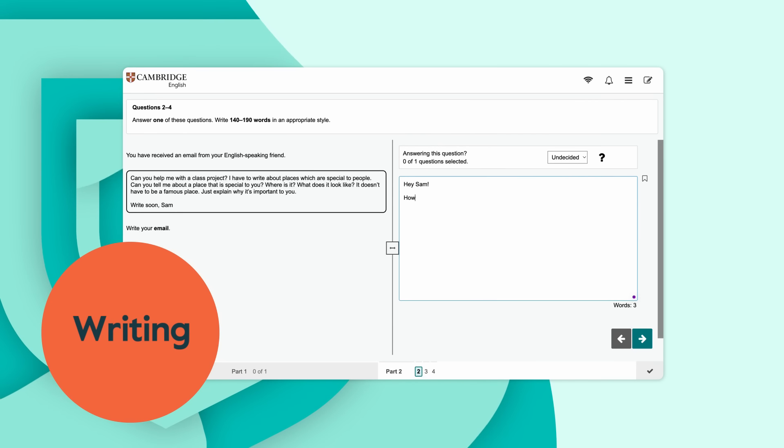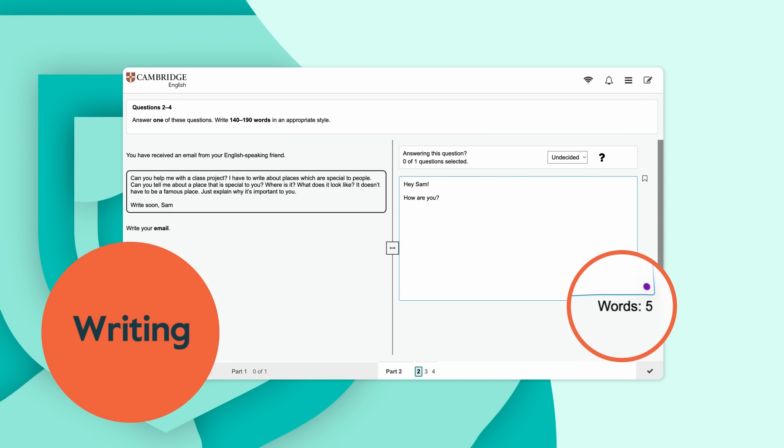The writing test has an automatic word count and you can easily edit your work. Instead of worrying about the number of words you're writing, you can just focus on the composition itself.